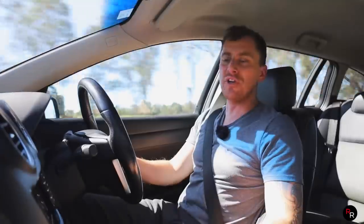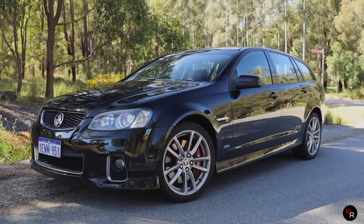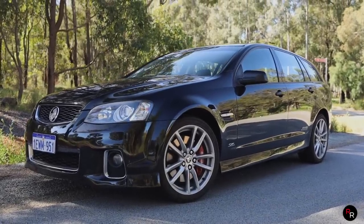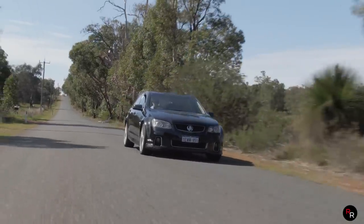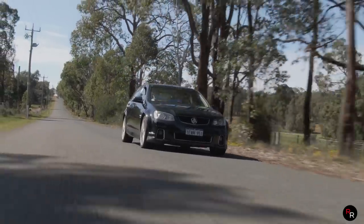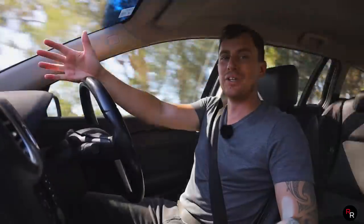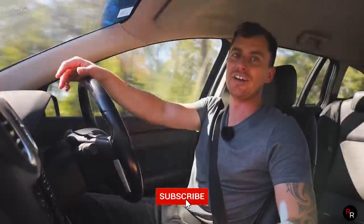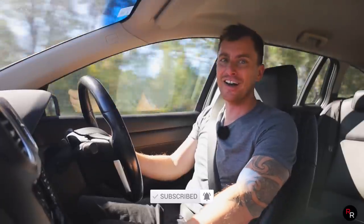I'm going to finish the video off here today guys. A huge thank you to NextRide for loaning me this particular SS wagon — man, I haven't had one on the channel yet. This thing is absolutely badass: 6-litre V8, manual, rear-wheel drive, the noises — you just gotta love this thing. Hope you guys enjoyed this video. If you did, make sure you hit that like button, consider subscribing if you're new here, and we will see you on the next video.